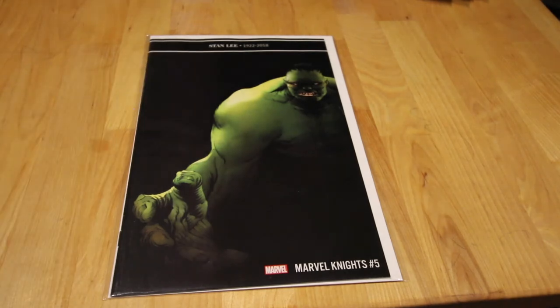Also talking about Jay Lee — Jay Lee's art with the Punisher is amazing. I thought this one is funny because it's Marvel Knights number five.